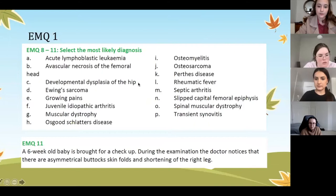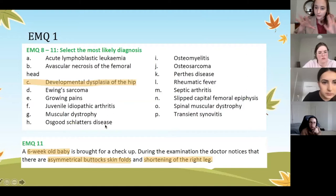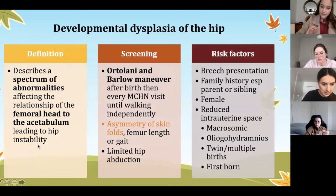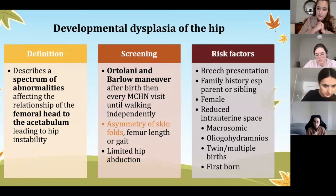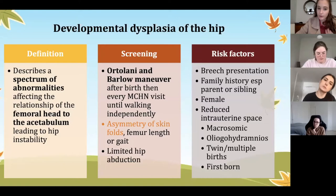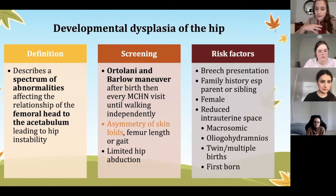Moving on to congenital dysplasia of the hip, DDH. The key signs to note are asymmetrical skin folds and shortening of one leg, which should lead you to DDH. DDH describes a large number of conditions affecting the relationship of the femoral head in the acetabulum, leading to hip instability. All babies are screened for it via Ortolani and Barlow maneuvers before discharge from hospital, and then at every maternal child health nurse visit until the child is walking independently.